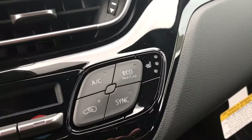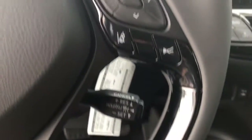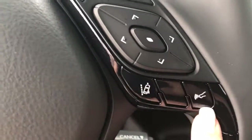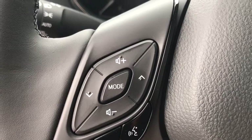Your seats are heated because this is the XLE Premium. Here on the steering wheel you have your cruise control, lane departure, dynamic radar cruise control, and Bluetooth audio controls.